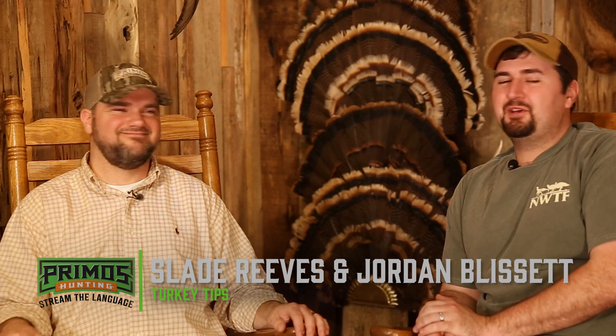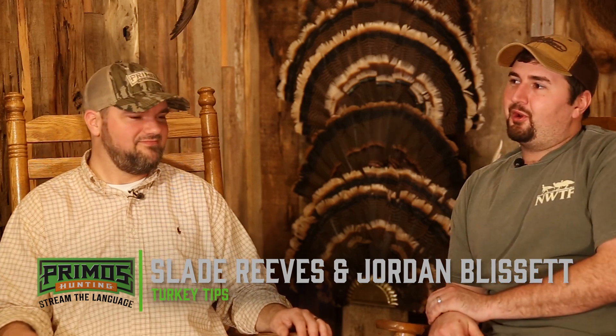I'm Jordan Blissett and this is Slade Reeves from Primo's Hunting, and we're going over some basic turkey stuff — scouting abilities and trying to figure out where your turkeys are.